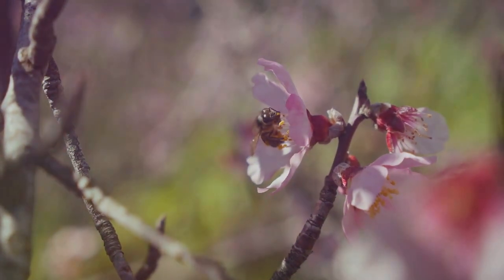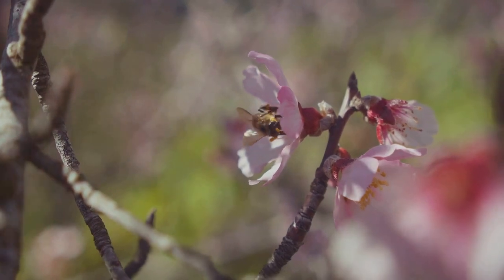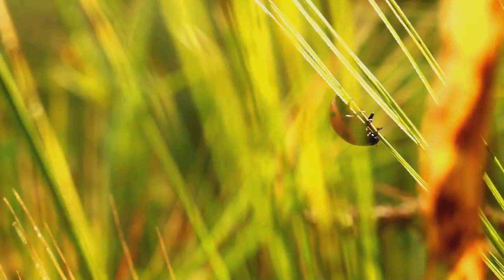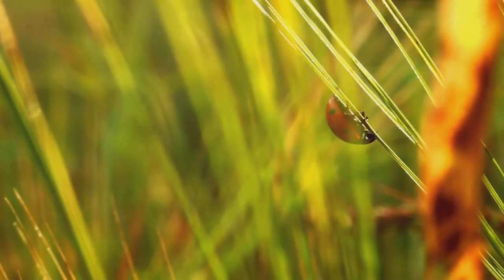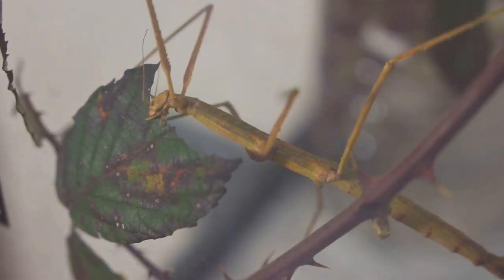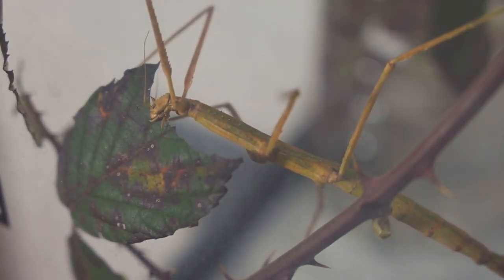So let's appreciate these miniature marvels and consider ways to protect them — maybe plant a garden, or think twice before using pesticides. So next time you spot an insect, remember they may be small, but they're mighty important. Keep exploring the exciting world of tiny insects.